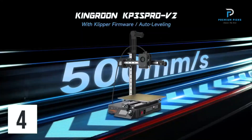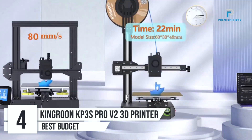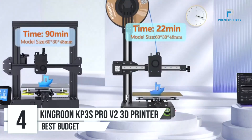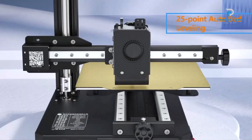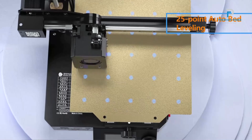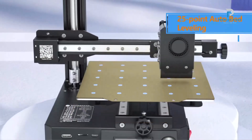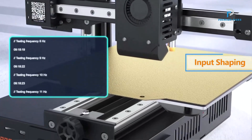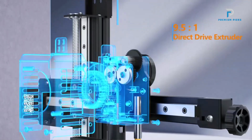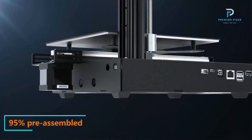Number 4: Kingren KP3S Pro V2 High-Speed 3D Printer. The Kingren KP3S Pro V2 is designed for those who seek rapid, high-quality 3D printing. Here's an in-depth look at its features and specifications. High-Speed Printing: The KP3S Pro V2 is built for speed, with a standard printing speed of 200–350mm/s and a maximum printing speed of 500mm per second.